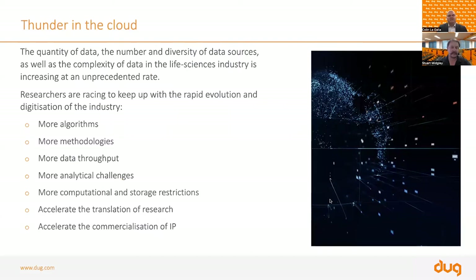The reason for this masterclass was based on demand. What we're seeing with all of our life science clients in the health and medical space is that the quantity of data and the diversity of data sources is gaining complexity and increasing at an unprecedented rate. Researchers are racing to keep up with the rapid evolution and digitisation of the industry. There are more algorithms, more methodologies required, more data throughput, more analytical challenges, computational and storage restrictions, and a real need to accelerate the translation and commercialisation of research and intellectual property.